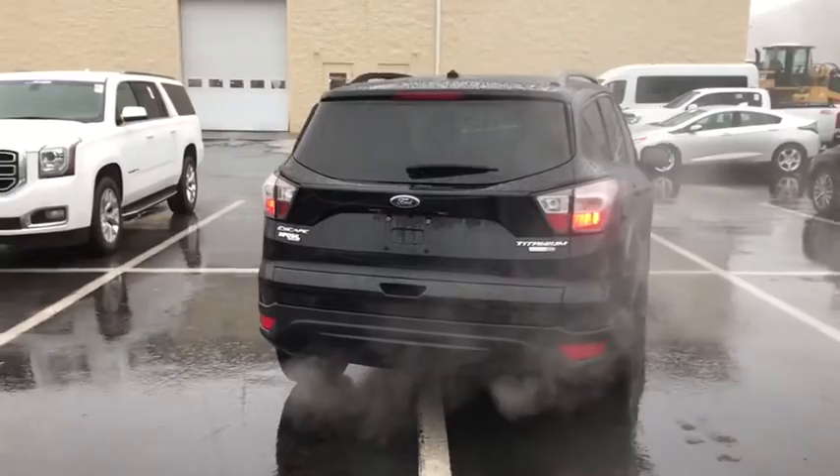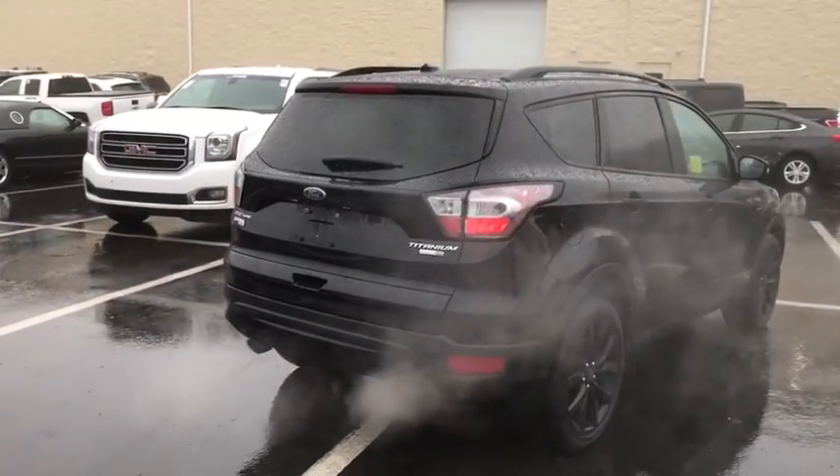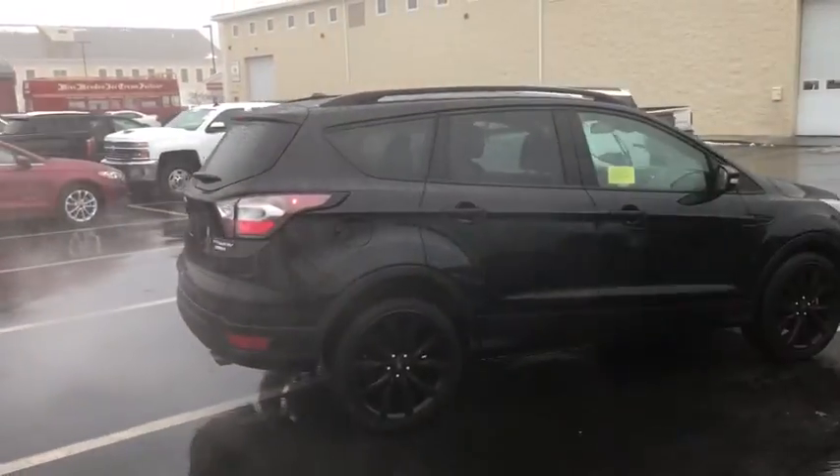Power liftgate, power passenger seat, traction control, heated seats, navigation system, dual airbags, Bluetooth.